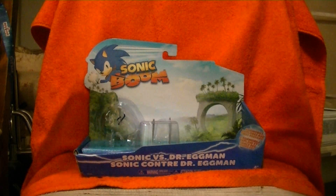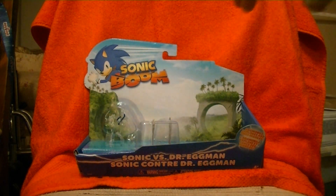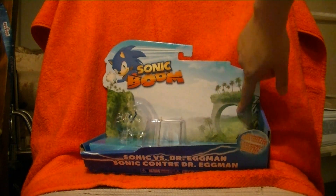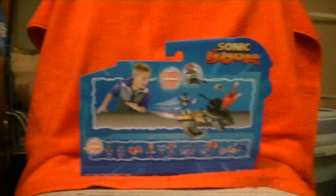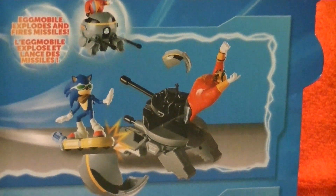So let's get the figures off the packaging and take a brief look at the packaging before we move on. Nothing really to say on the front except that's a pretty nice loop-de-loop there. But let's take a look at the back — showing the action feature at work, showing the exploding nature of the Eggmobile, and so on.